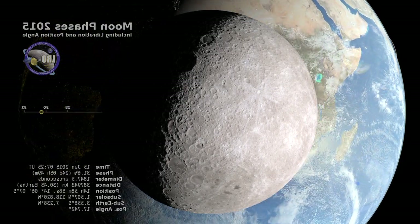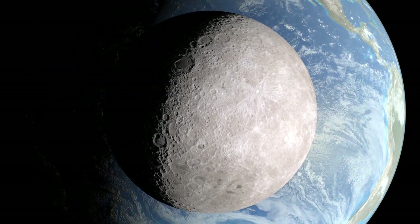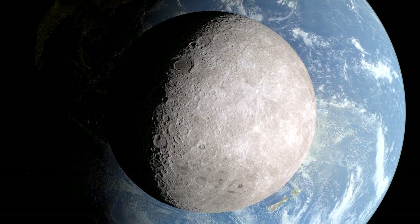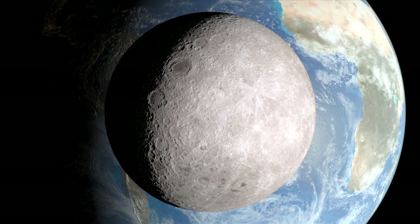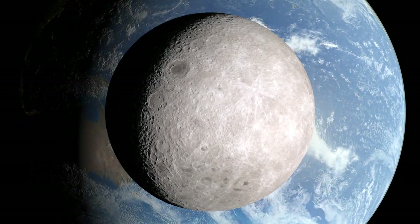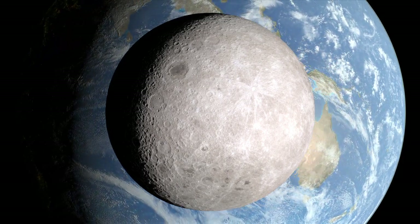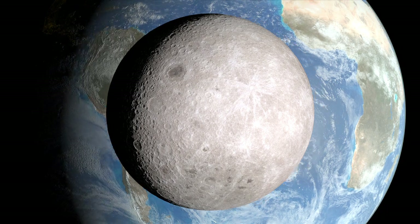We're looking along the imaginary line connecting the Earth and the moon. From this vantage point, the moon will be full soon, but on Earth, it's a waning crescent. The far side of the moon has fewer of the smooth, dark spots, called maria, that cover the side that faces Earth. Instead, the far side is covered with craters of all sizes.